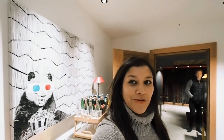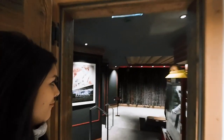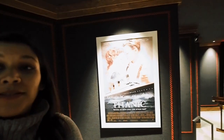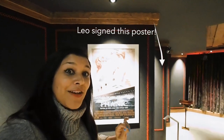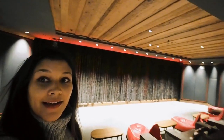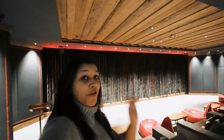As you can see from the panda in the 3D glasses, we're entering into the cinema room here at the Alpina. This little Titanic poster at the entrance is signed by Leonardo DiCaprio because he stayed here lots of times, and I'm sure people have enjoyed a little viewing of Titanic. Look how beautiful this space is — perfect for streaming your own Netflix channels, or you can hire one of the fab movies they show at the hotel. I think I'm going to go for Titanic tonight.